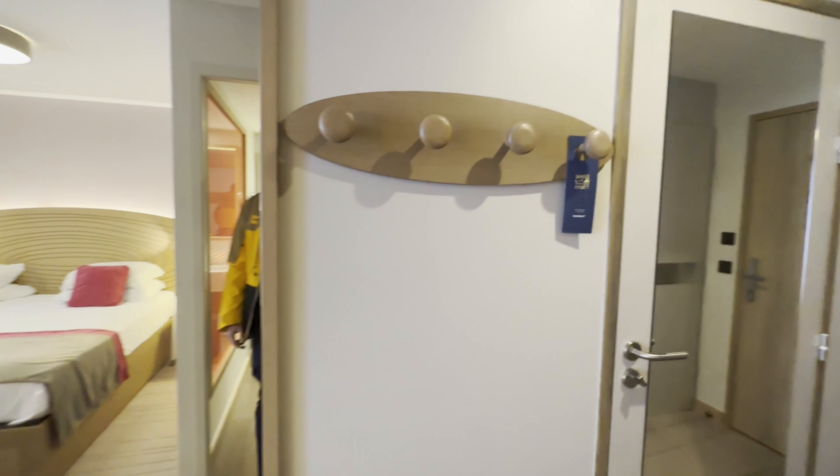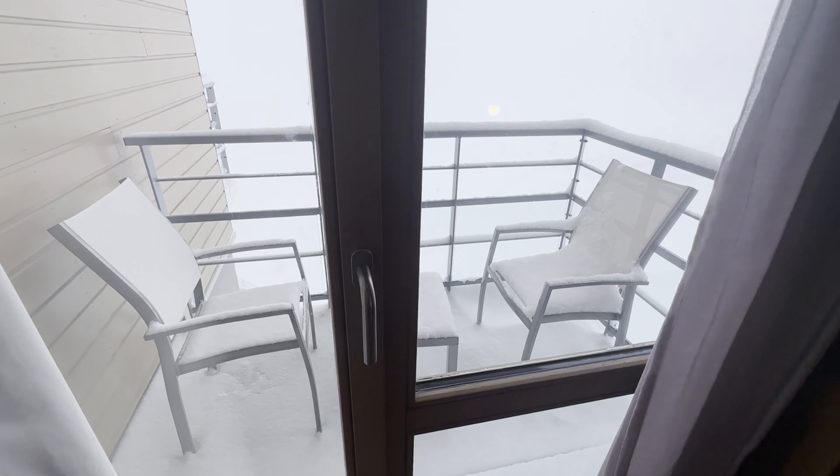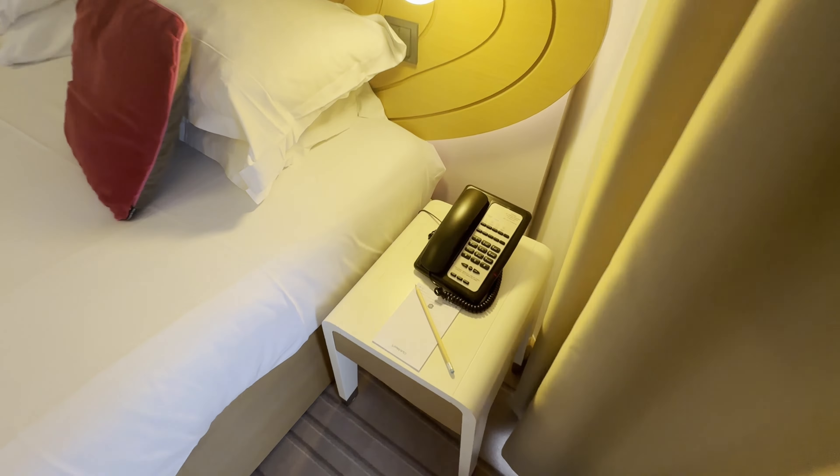So this is the premium room. It's got a safe, lots of storage, an iron and ironing board - that's handy. Nice big bathroom with lots of body balms and soaps, shower, bath, hairdryer, outlet for charging, lots of towels, hangers. Nice spacious bedroom, some coffee, a big bottle of water, radiator. Balcony with a view, but it's currently a whiteout - we'll see that tomorrow.